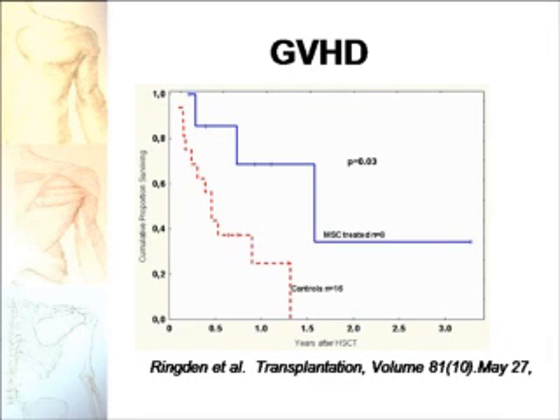Graft-versus-host disease is a lethal condition where the transplanted cells begin attacking the body. As you can see, 16 control patients succumbed to the disease — they passed away between one and one and a half years after receiving the hematopoietic cell transplant. Whereas patients who received a hematopoietic stem cell transplant but also had bone marrow mesenchymal cells, 40% of the eight patients lived longer than three years.